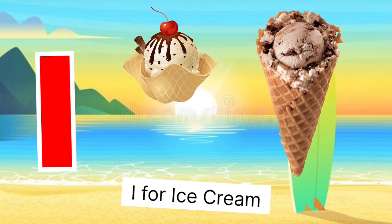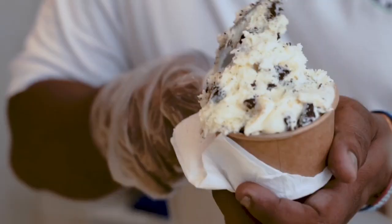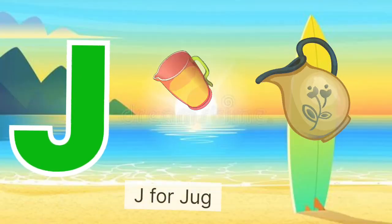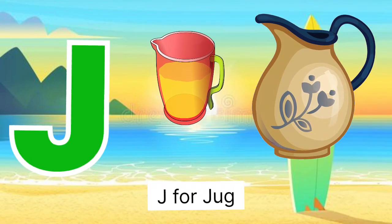I for ice cream, ice cream miss ice cream. J for jag, jag means jag.